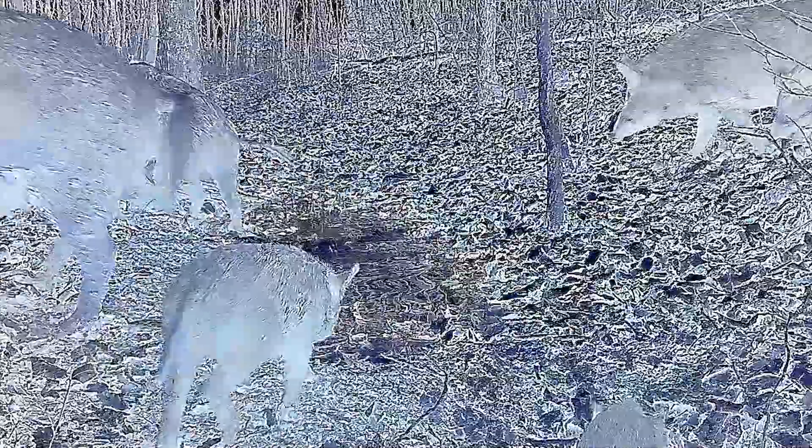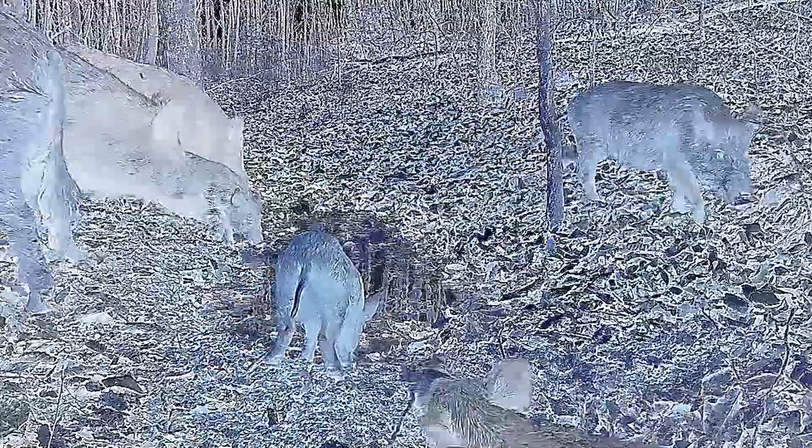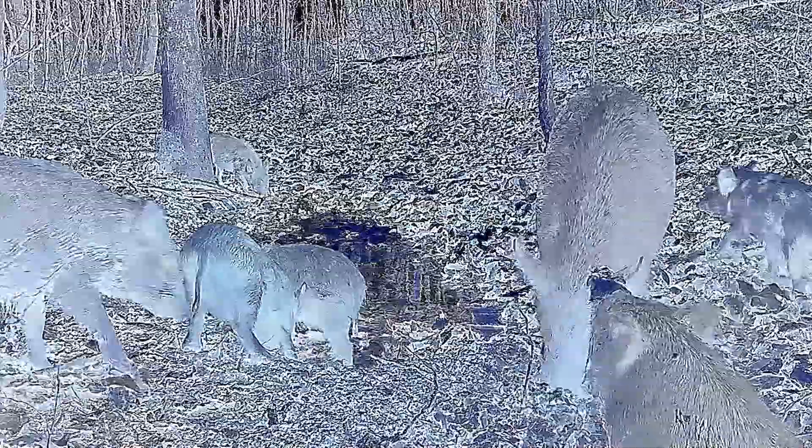Every night when I take those SD cards out of the trail cams when I come home, it's better than a night of Netflix movie watching. Because you never know — it's always a mystery of what's going to show up on those trail cams.